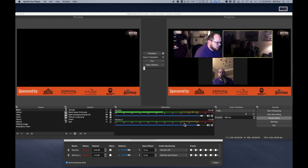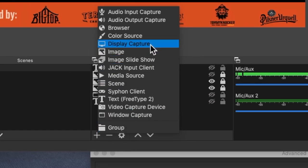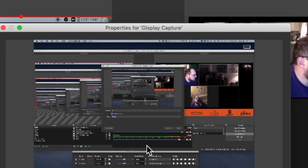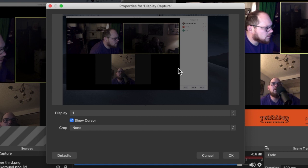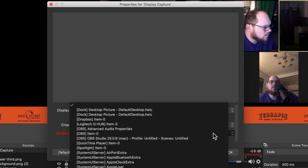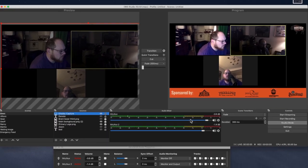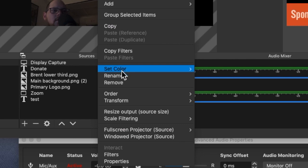Here is how you do a display capture in OBS to avoid that lag. We are here in OBS — this is my setup. We're gonna hit the plus button down here and go up to display capture. Click on display capture and choose it. You can name it if you want. Choose the display — I have two of them, so I select the one I want. Then down here I clicked to crop to window and it'll crop to that actual window.